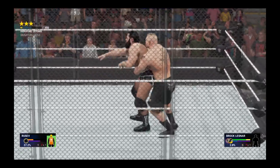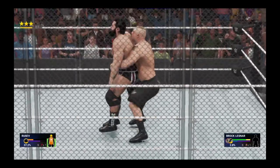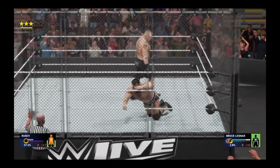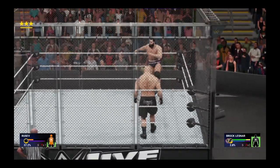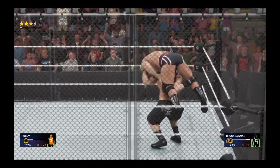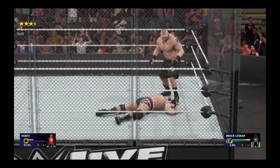Moran going for Brock, got the reversal. German after German by Brock — the champ needs to hurry here. You've got to believe this one's over; I don't know if Rusev could take much more of this. Brock is definitely enjoying himself right here.